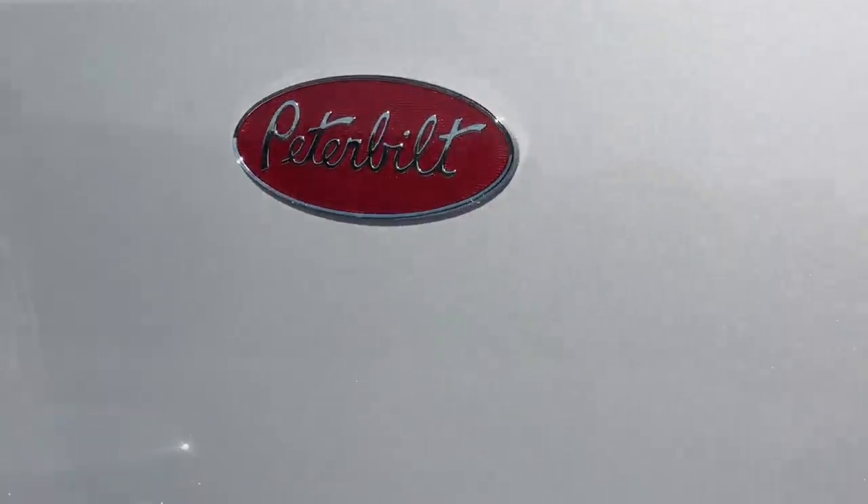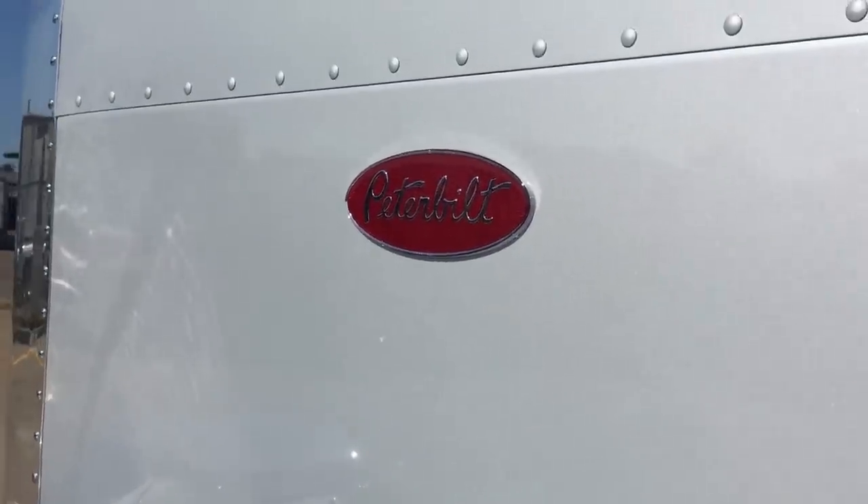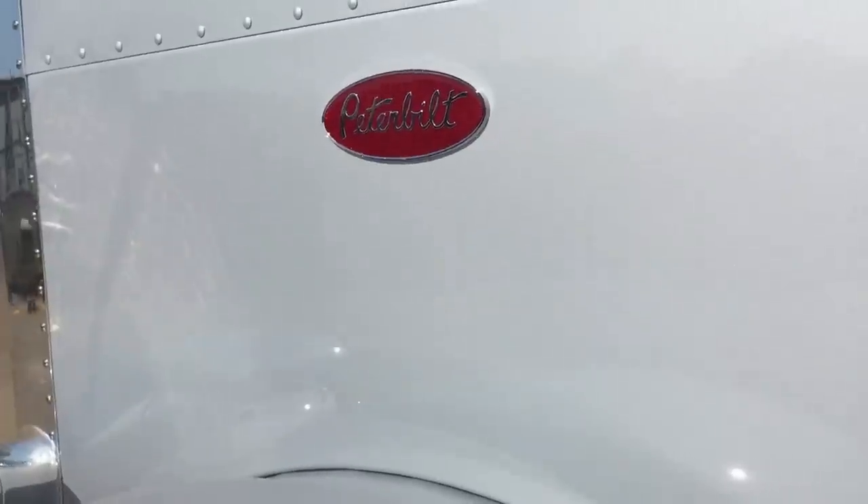This truck is 550 horsepower, 1850 torque, 18-speed, heavy duty driveline.